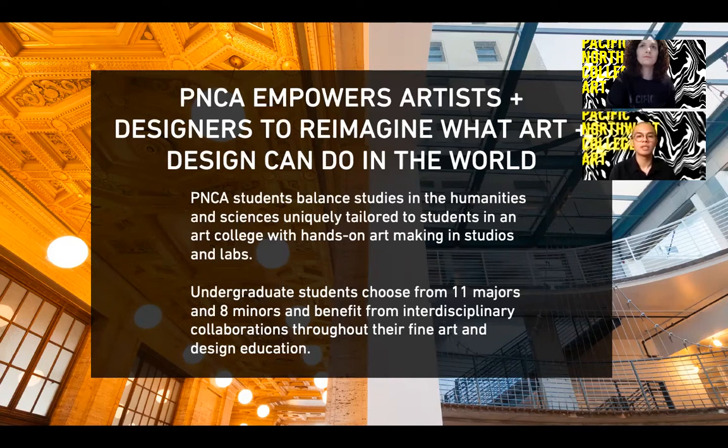PNCA's mission statement reads: PNCA empowers artists and designers to reimagine what art and design can do in the world. PNCA students balance studies in the humanities and sciences, uniquely tailored to students in an art college, with hands-on art making in studios and labs. Our undergraduate students have 11 majors and eight minors to choose from and benefit from an interdisciplinary, collaborative environment throughout their fine art and design education.